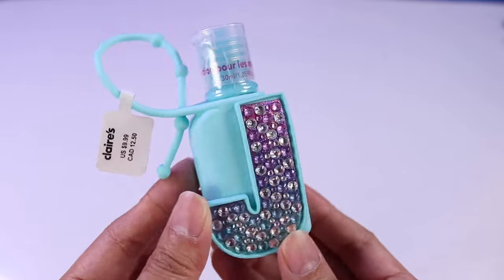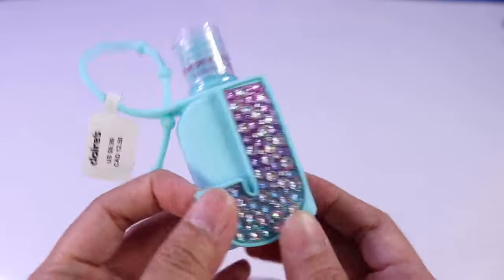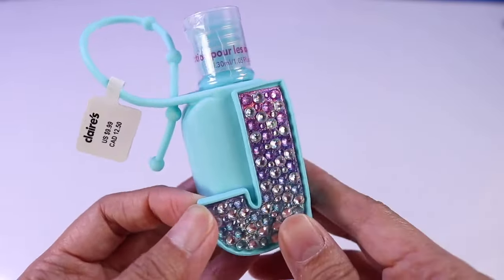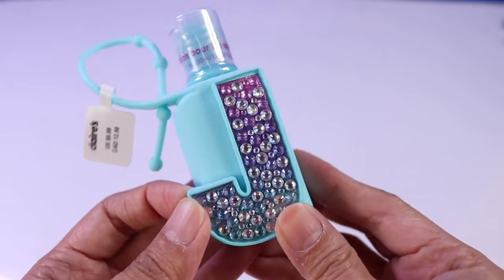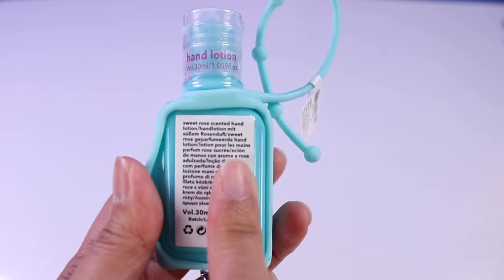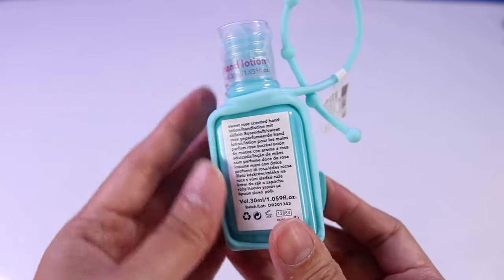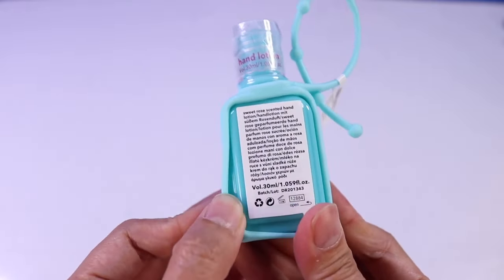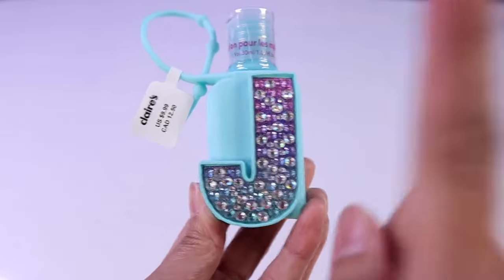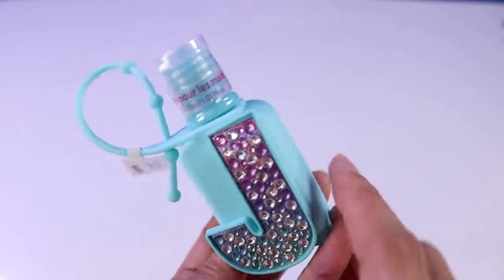Next up, we have this little container that you can also hang onto your backpack or purse. It has the letter J here that has lots of jewels — it's totally glammed up. I thought this was actually a sanitizer container, but I just realized now that this one is actually a hand lotion container, and that's okay because we do use hand lotions quite often. And my name is Essie, but my niece is actually January, so it starts with the letter J — I think I'm going to give this one to her.